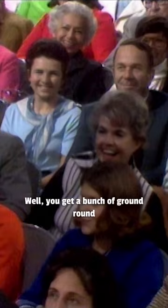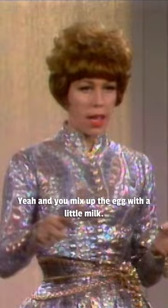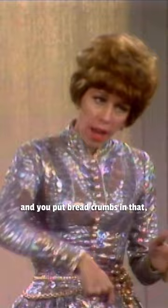Do you have a pencil? Well, you get a bunch of ground round. And you squish it. Well, no, first you get a bowl. And then you put an egg in it, or a couple of eggs. And you mix up the egg with a little milk. And then you chop up onions in that. And you put breadcrumbs in that.